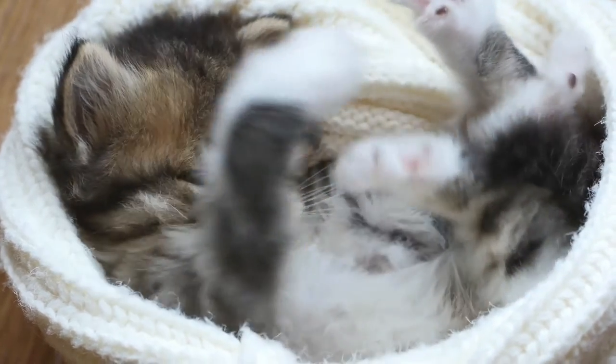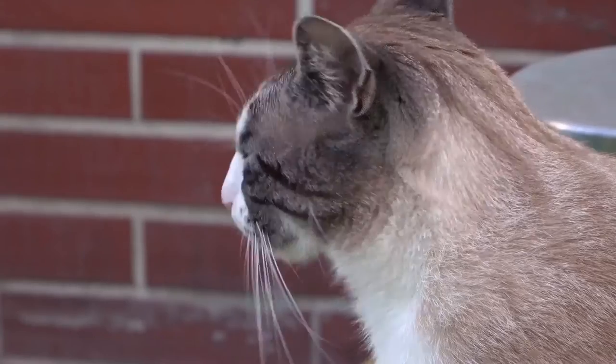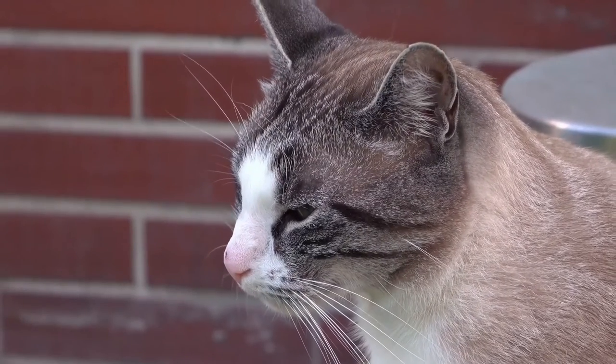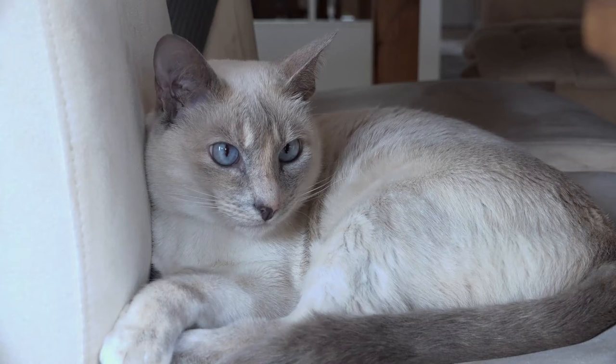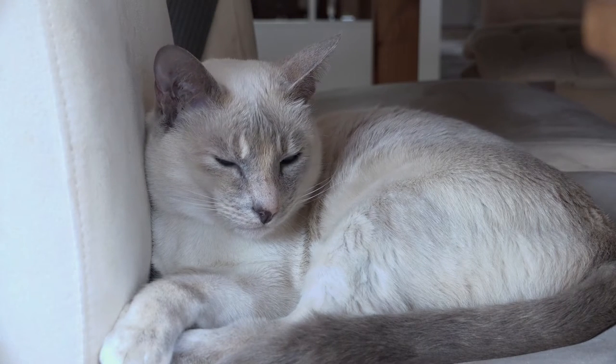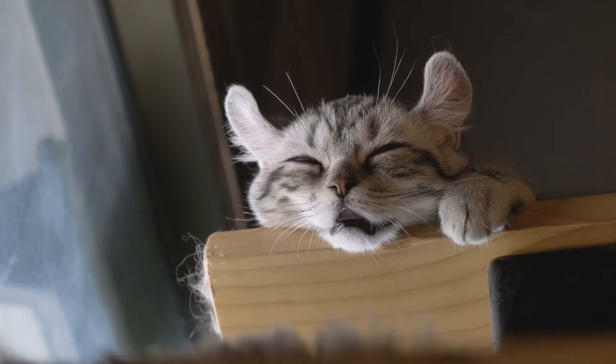The first documented ancestors of the Persians were imported from Khorasan, Persia, into Italy in 1620 by Pietro della Valle, and from Angora in the Ottoman Empire into France by Nicolas-Claude Fabri de Peiresc at around the same time. The Khorasan cats were gray-coated while those from Angora were white. From France, they soon reached Britain.